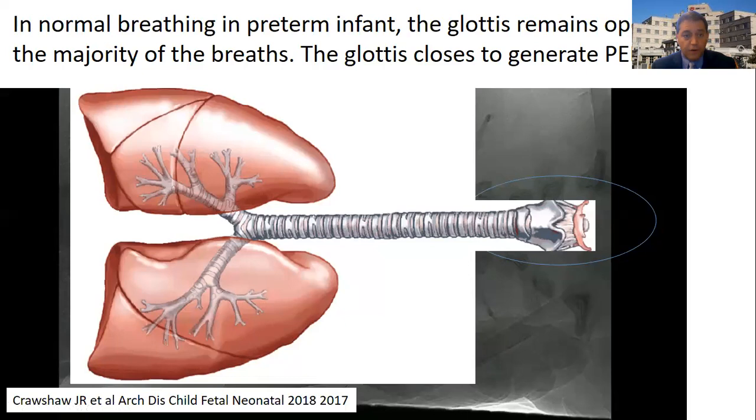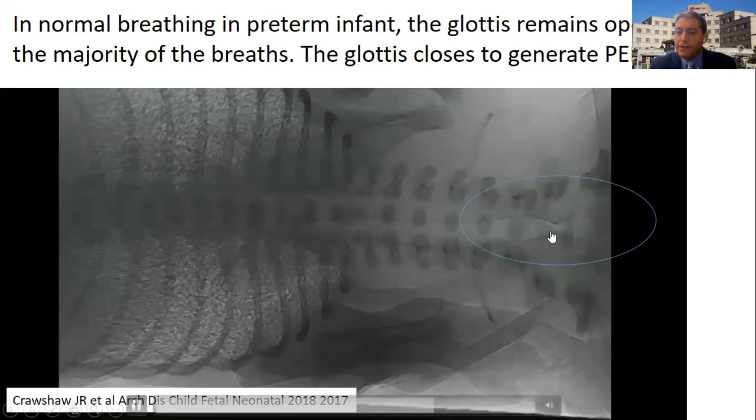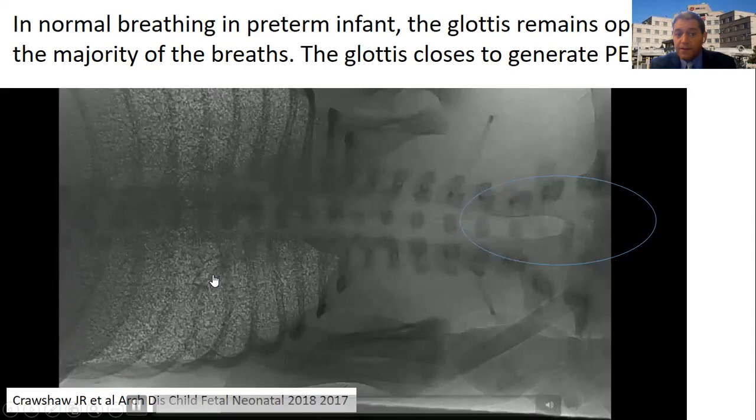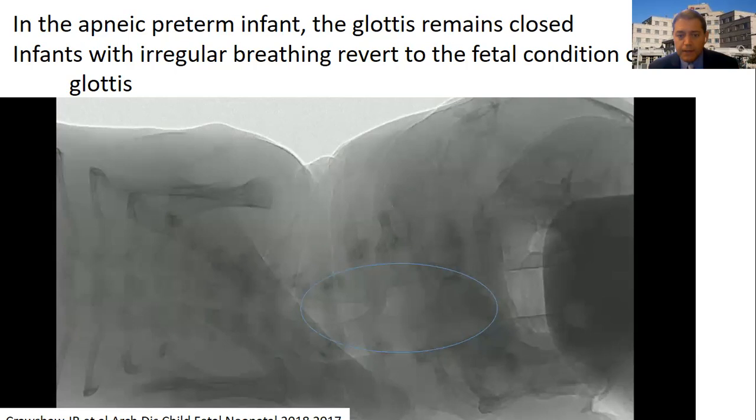These images are generated by Stuart Hooper's group in Australia using a similar technique for rabbits, looking at glottic closure — the top part of the airway. The lungs are at the bottom, with a long trachea, and the glottis — where the vocal cords are — is highlighted in blue. In the majority of preterm babies, the glottis remains open for most breaths; you can see air moving in and out. Unfortunately, in some apneic preterm infants, the glottis remains closed — the infant has an irregular breathing pattern and reverts to the fetal condition of a closed glottis with no air reaching the lower airways.